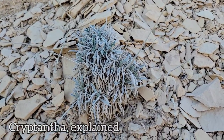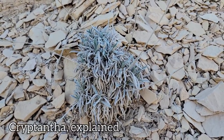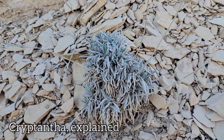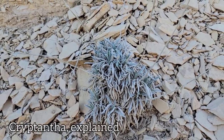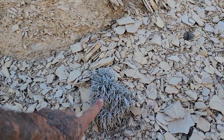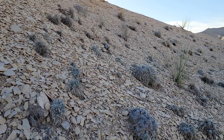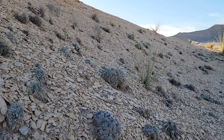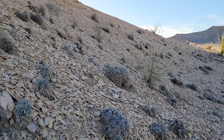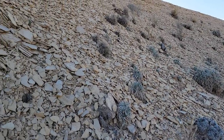Now, Cryptantha, of course, like Eriogonum, is another very species-rich genus with a lot of species in it, a lot of diversity, and they do very well in dry, exposed environments. Boraginaceae is the family on this one — the Borage family. But see them here? I mean, they're not in flower. I'm already having a great time. I don't know about you, but I'm having a pretty nice time. If you're not, you might be an asshole, or maybe you're just not into plants — that's fine too, I don't give a shit.